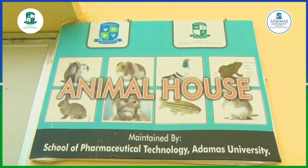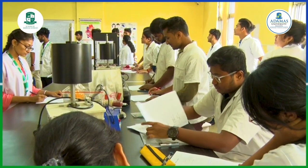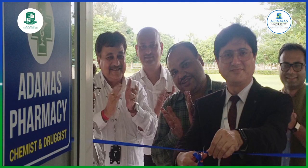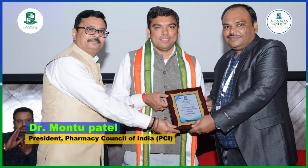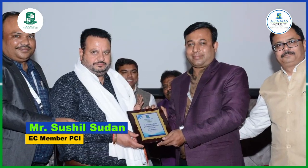We have a CPCSEA-approved animal house facility, which is required for the screening of drugs and pharmaceuticals as well as toxicity studies. We have an in-house pharmacy drug information center, as well as the Adamas Pharmacy where students can practice different aspects of pharmacy and medicine. I welcome you — please come, visit, see the facilities and infrastructure, and decide your career here.